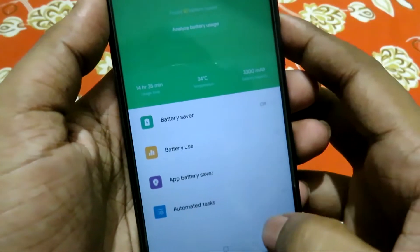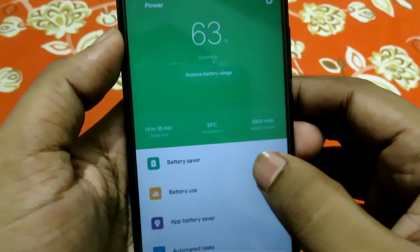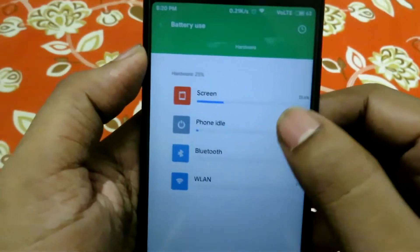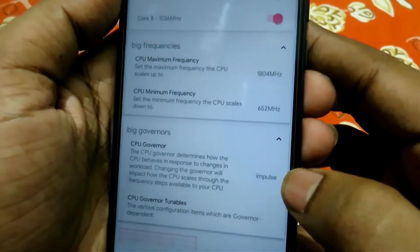The battery backup is decent with average 5 hours of screen-on time daily. If you want to increase this, just flash the beacon kernel and set the CPU governor to impulse. This is the best combo for this device. Watch my previous video to know how to install beacon kernel.